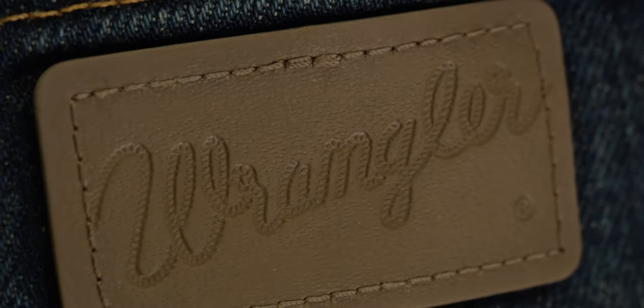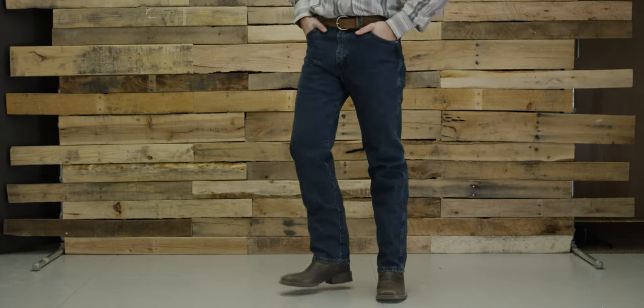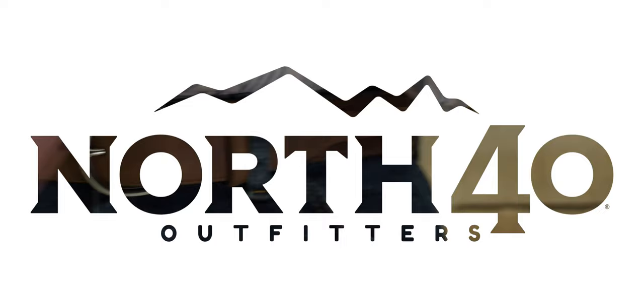These cowboy cut jeans still have a classic 5 pocket design with smoother seams, deeper front pockets, slim fit through the seat, thighs and knees, and still fit over a boot. Look for Wrangler cowboy cut jeans at your local North 40 Outfitters and North40.com.